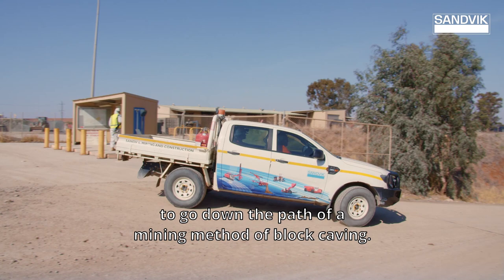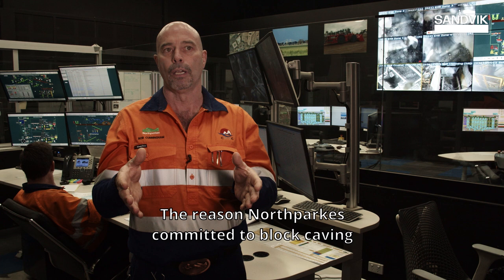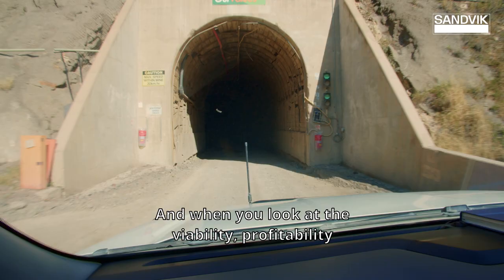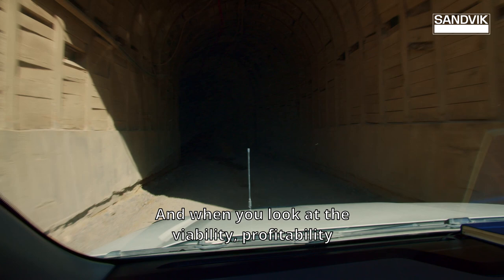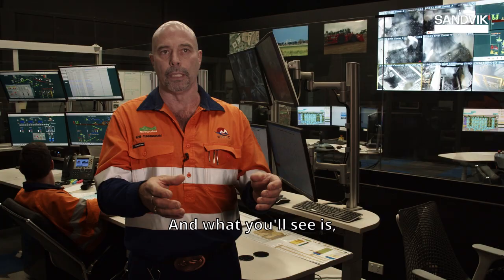North Parks was the first mine in Australia to go down the path of a mining method of block caving. The reason North Parks committed to block caving was the ore type and the ore body size. And when you look at the viability and profitability of the ore body and mining of it, it suited a block cave mine.